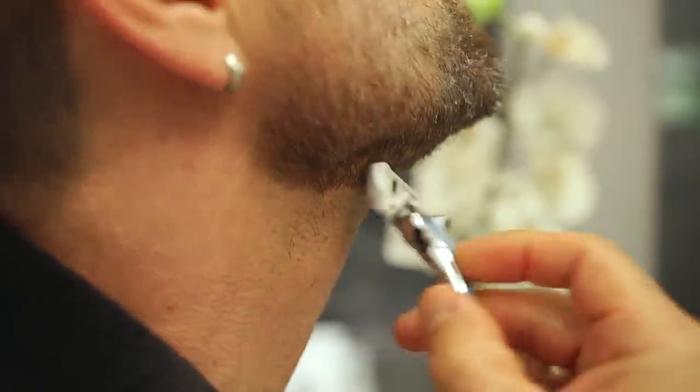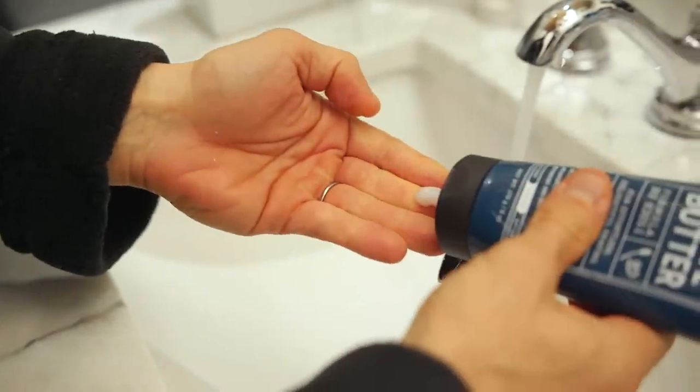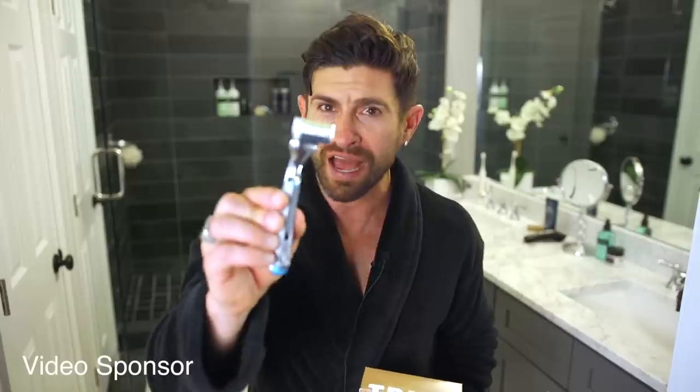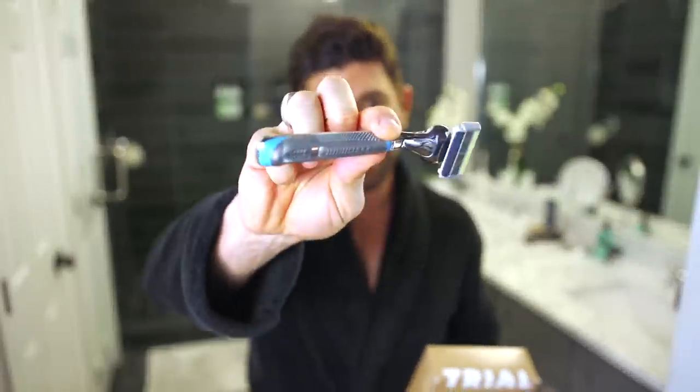The Dollar Shave Club blades glide through your stubble like butter. For me, there's no better shave cream than the Dr. Carver Shave Butter. There's a special Alpha M link down below that's going to allow you to try Dollar Shave Club for $5. You get the shower shave kit, which comes with four blades and the executive handle. After that, blades are shipped to you each month for just a few dollars a month.